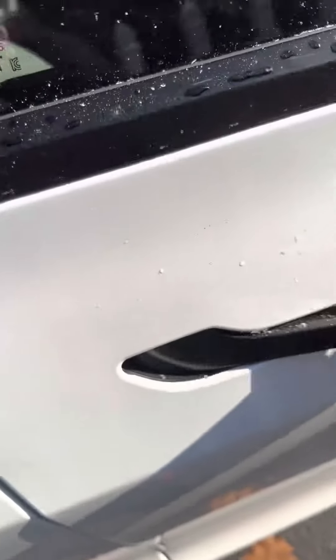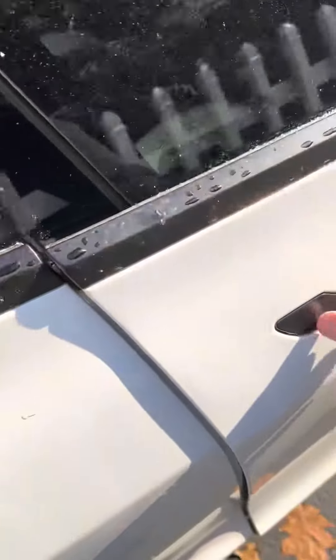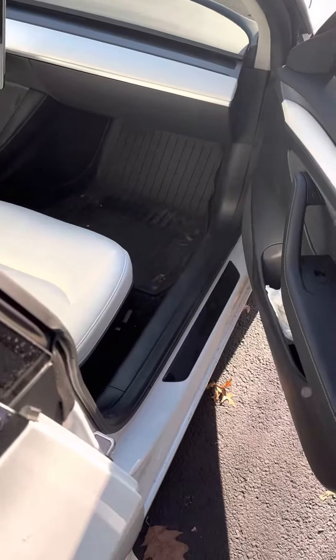Oh, I got it — okay, I'm in! Oh lord. The window's frozen — oh my god, the window's frozen too, it didn't go down.